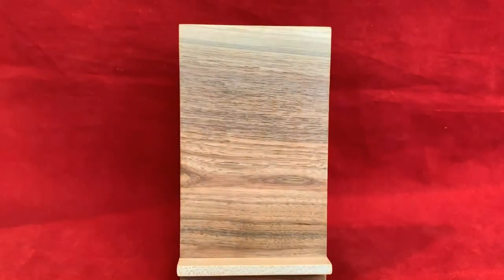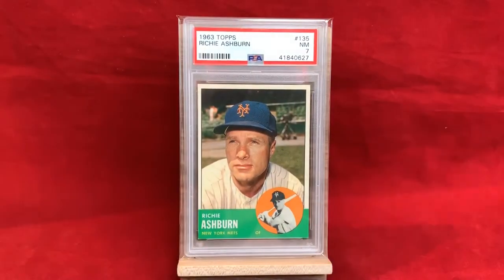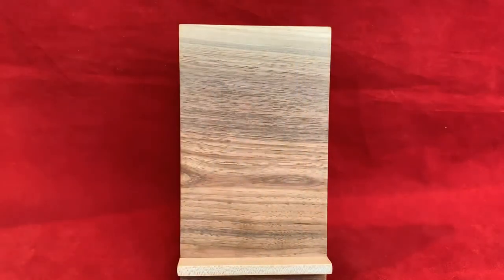Now we'll showcase the cards from his playing days, going in reverse order. We start with his final release: 1963 Topps, featured as a New York Met — PSA 7. Really nice card; 63 is a cool-looking set with a decent photograph of him. Outside of the fact that he's wearing a Mets hat as a Phillies fan, that's never going to be your favorite. But it's a fitting final card for Richie Ashburn, who finished his career with the Mets and also had a stint with the Cubs.